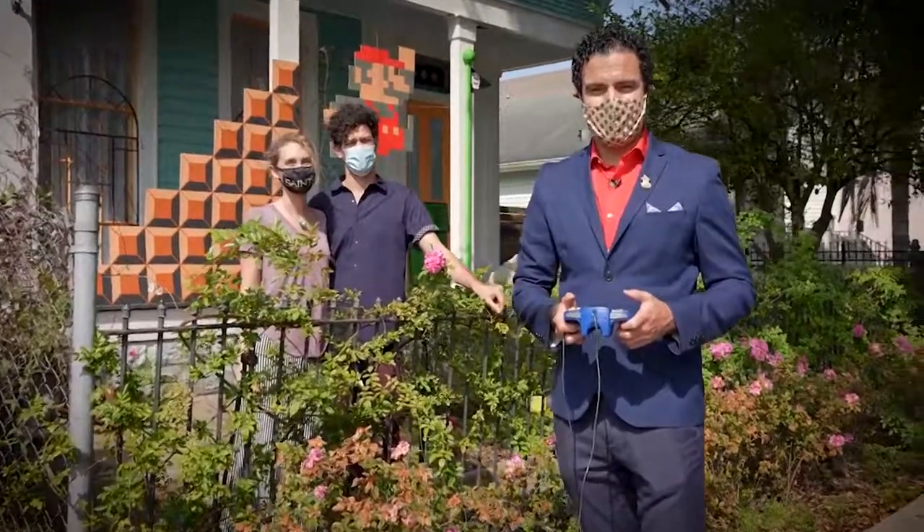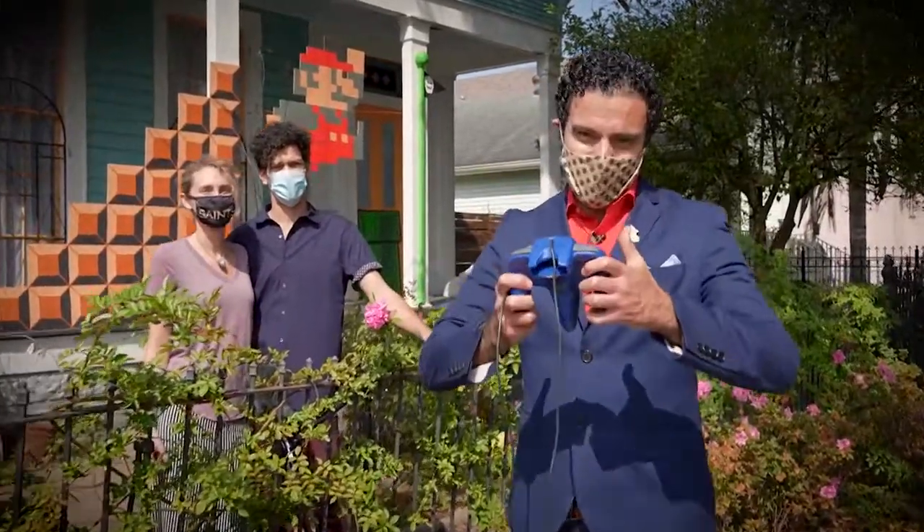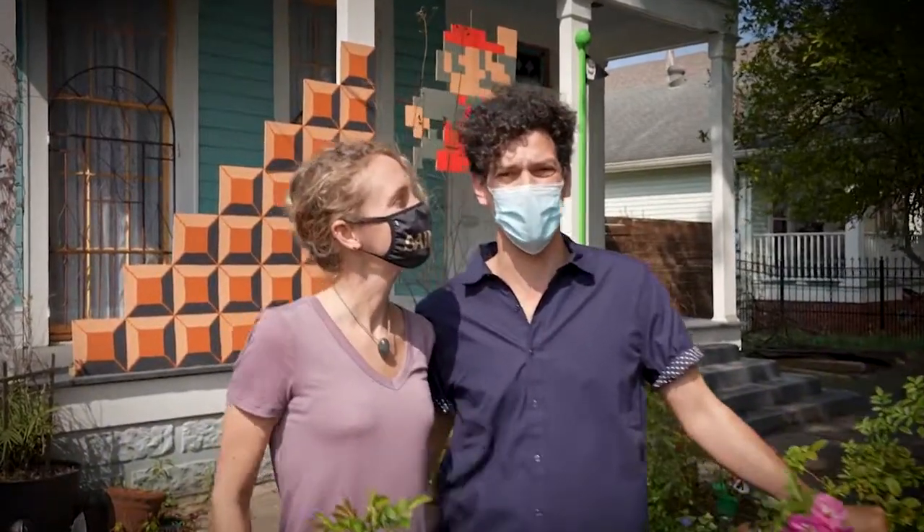This house float sure gets a high score. Game over. It's not game over — we'll play again next Mardi Gras.